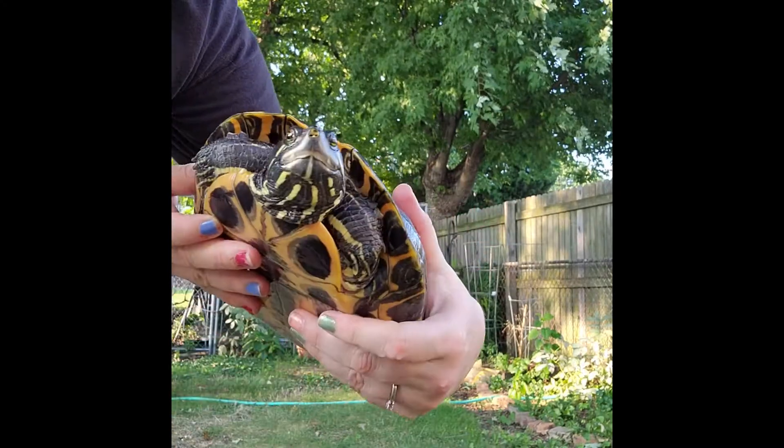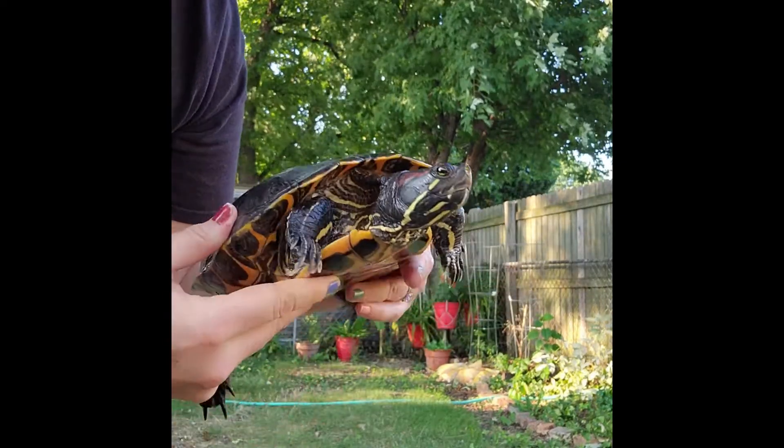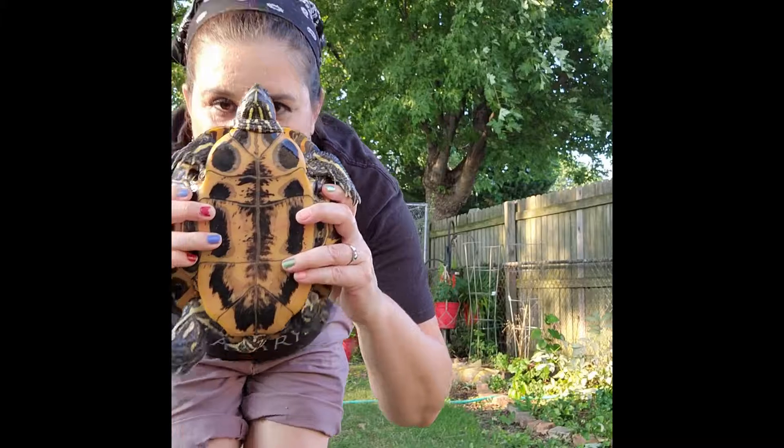This is my red-eared slider, Tortuga. He is approximately 17 years old and about the size of my head.